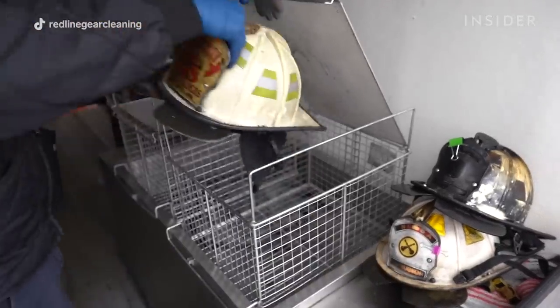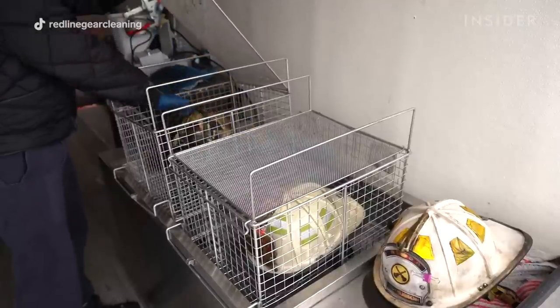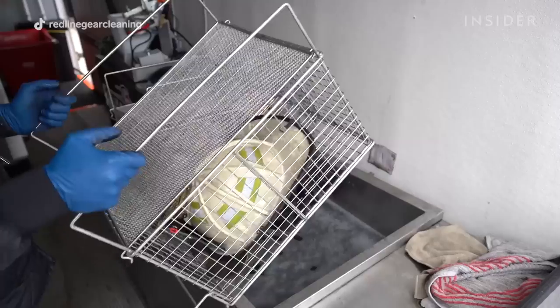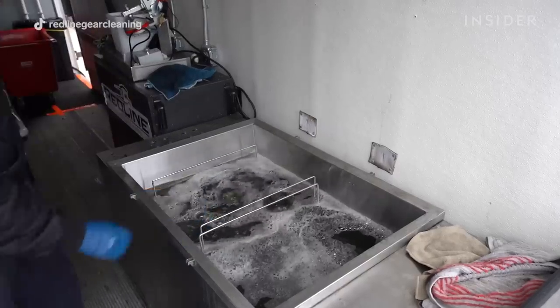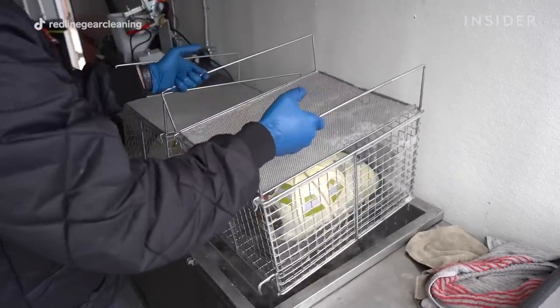This is our ultrasonic machine. As you can see, we're loading the helmets in — this is what has often been referred to as our deep fryer for helmets. We use a degreaser and also a sanitizer in here that's going to clean, disinfect, and sanitize your helmet to the point where it comes out and we just have to wipe it down.